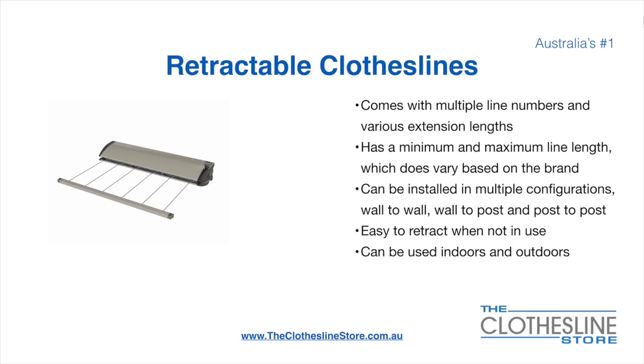Retractable clotheslines come in a multitude of line numbers and various extension lengths. They have a minimum and a maximum line length which does vary based on the brand. They can be installed in a multitude of configurations which include wall-to-wall, wall-to-post and post-to-post. They are very easy to retract when not in use and can be used indoors and outdoors.